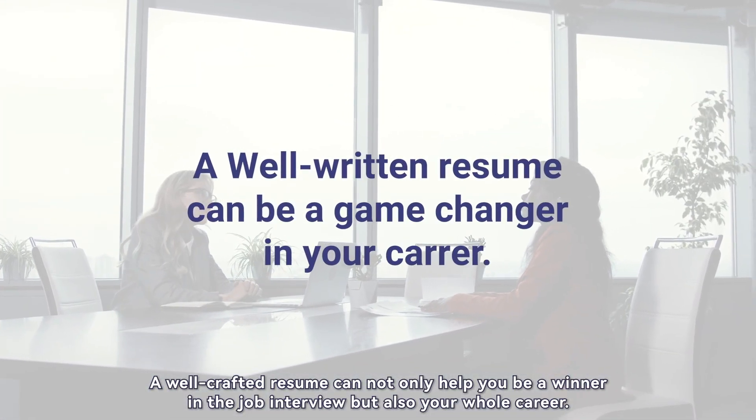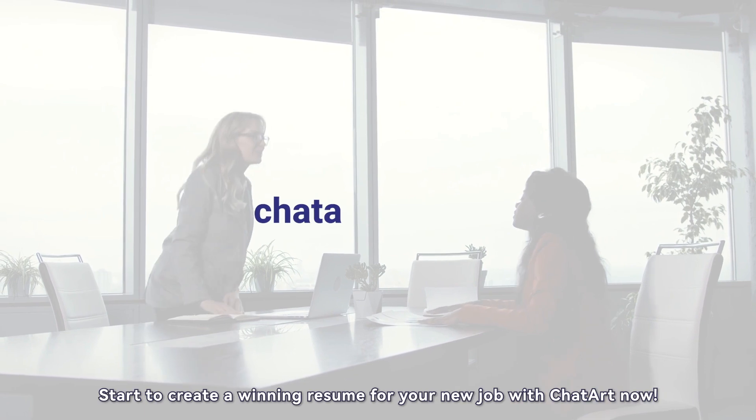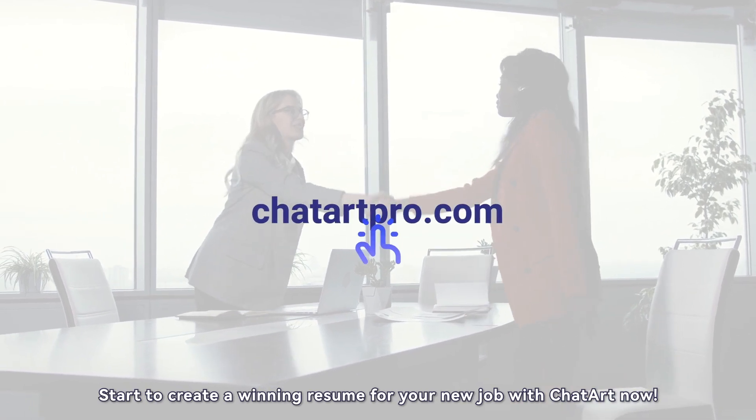A well-crafted resume can not only help you be a winner in the job interview but also throughout your whole career. Start creating a winning resume for your new job with ChatArt now.